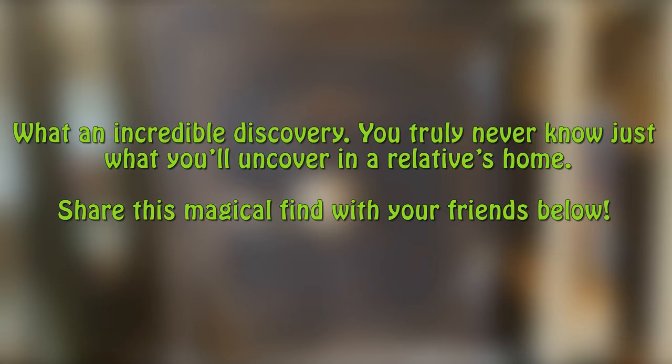You truly never know just what you'll uncover in a relative's home. Share this magical find with your friends below.